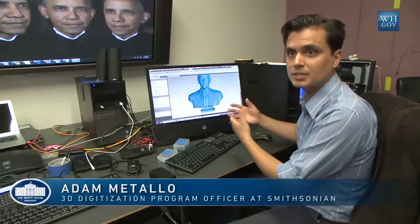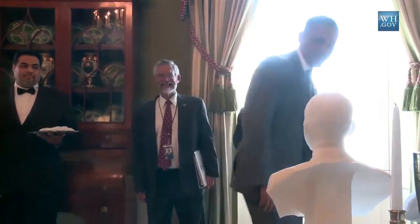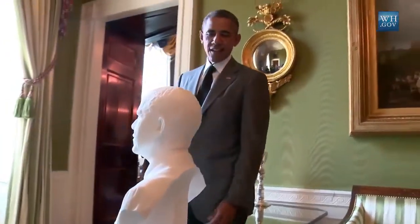This isn't an artistic likeness of the president. This is actually millions upon millions of measurements that create a 3D likeness of the president, that we can now 3D print and make something that's never been done before.